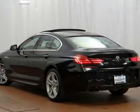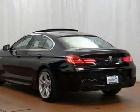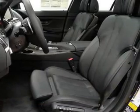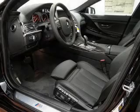Let the outside in with a power sunroof, and pamper yourself with memory settings. Plus enjoy these notable features included in this vehicle: keyless entry, leather seats, power door locks, and power windows.